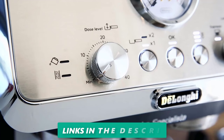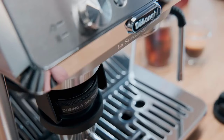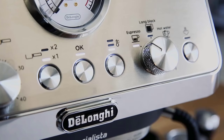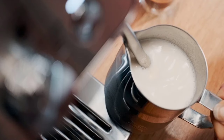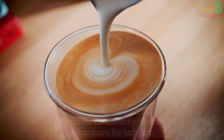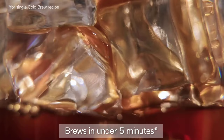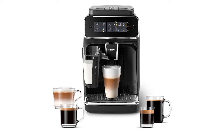Envision the aroma of freshly ground coffee beans wafting through the air, mingling with the anticipation of a perfectly brewed espresso. With the DeLonghi EC 9255M La Specialista Arte Evo, this can become a daily reality. Its dual boiler system ensures precise temperature control, extracting the richest flavor from your beans. The intuitive control panel lets you customize brewing settings, whether you prefer a bold espresso or a delicate lungo.